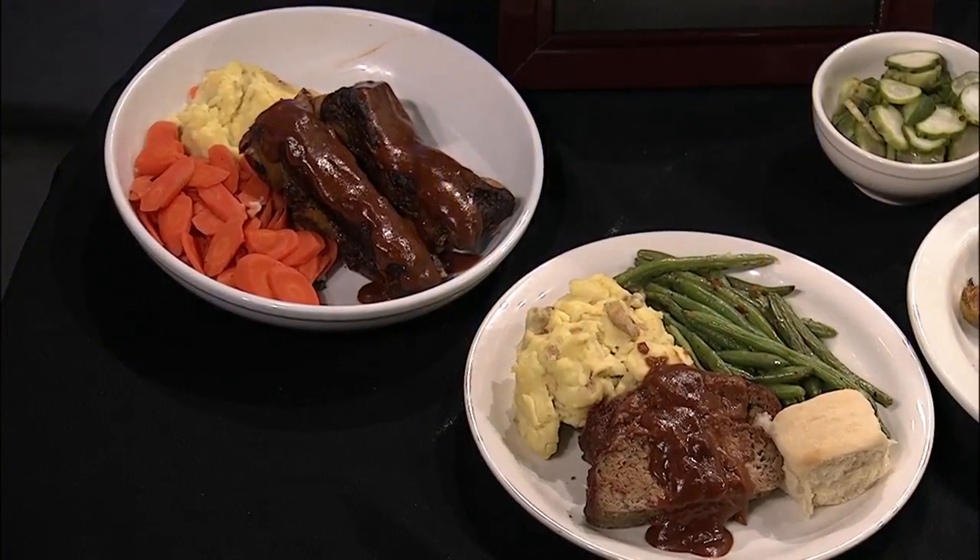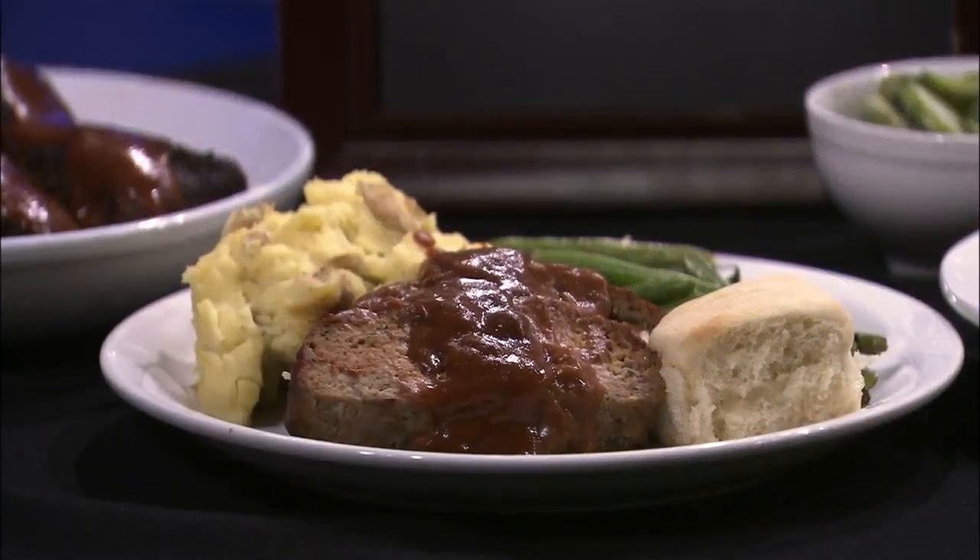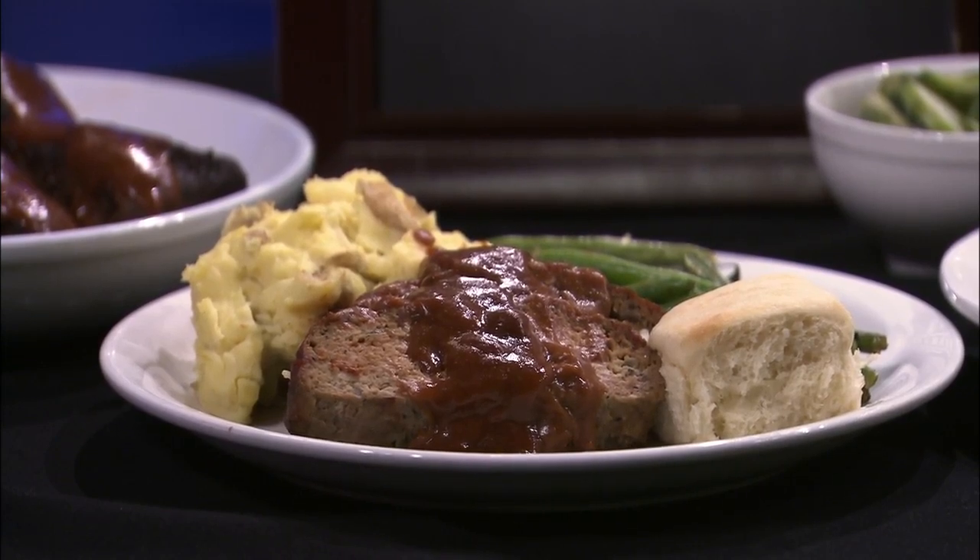How many different ways are there to prepare bison? You can do it just the way you prepare any kind of beef. You can make bison meatballs, sausage — anything you want to do. Sky's the limit.